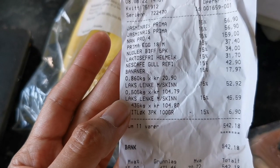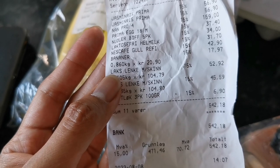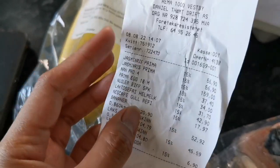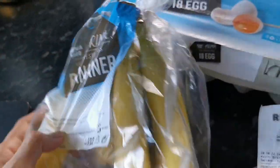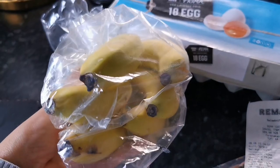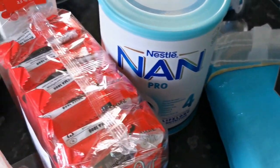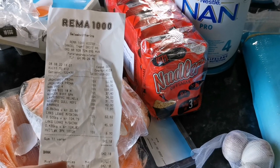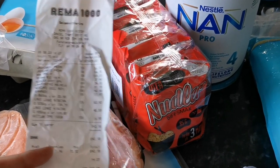The price of the banana depends on the weight. This one weighs 860 grams and costs 17.97 crowns — that's one, two, three, four, five, six pieces of banana. This is what you can buy with 542.18 Norwegian crowns at Rema 1000, one of the supermarkets in Norway.